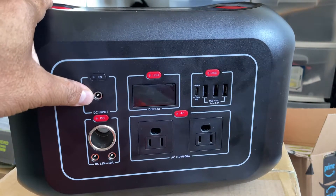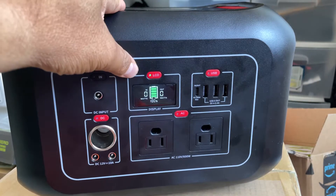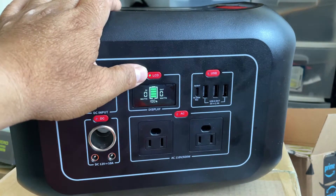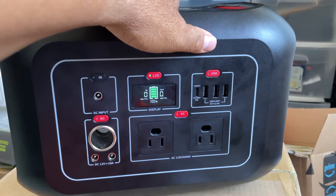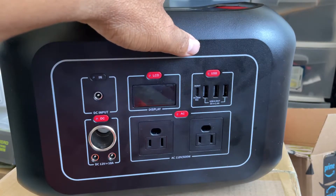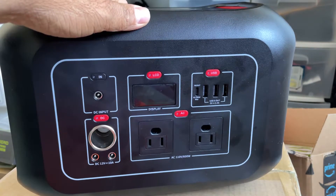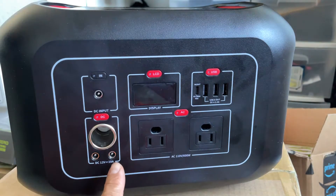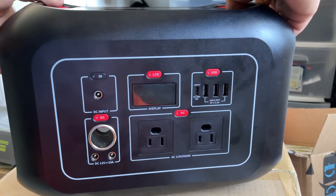Here we have a DC input — a barrel size of 2.5 millimeter — an LCD display port with a watt meter in and a watt meter out, and a battery percentage shown in both numbers and bars. We have four USB ports: three USB Type-A ports at 2.4 amps, and one USB Type-C power delivery port at 100 watts that supports both input and output. We also have two AC ports and DC ports.